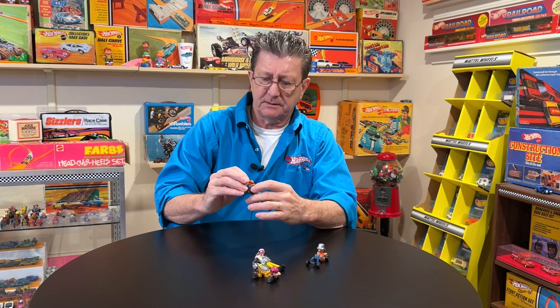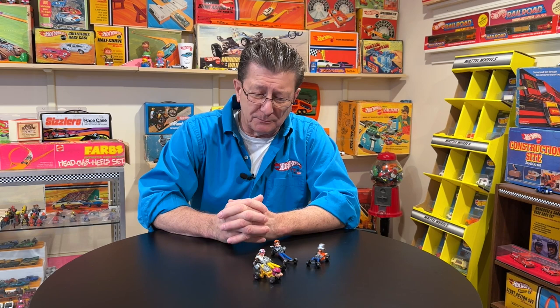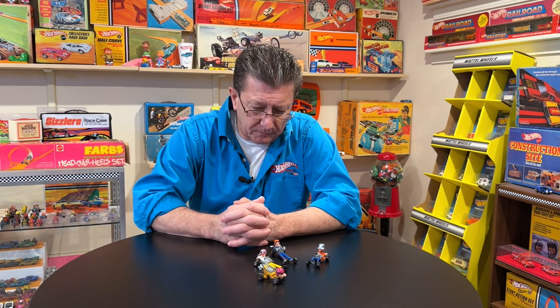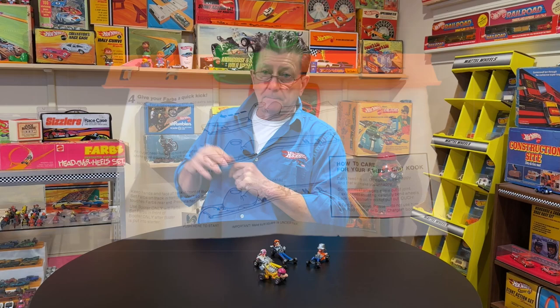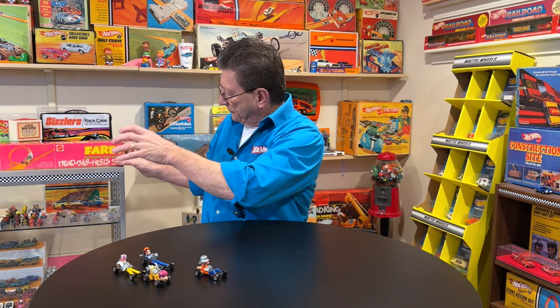He's got a little bit of road rash on his helmet there, but it's up on the shelf — ain't nobody going to see it but me, and I have one. In the package, these things are crazy. I have seen them $200, $250 in the package — am I going to pay that? No. They are loose on the shelf back there with the booter set, which was a mail-away.